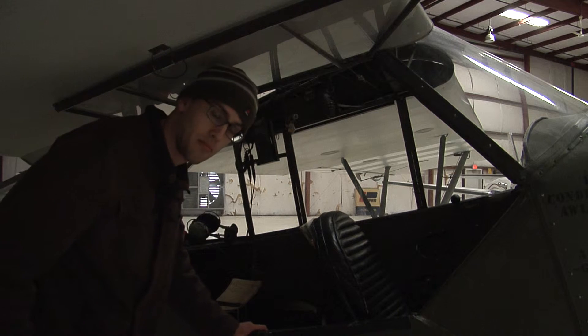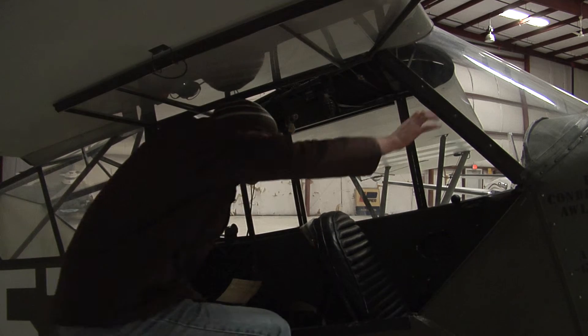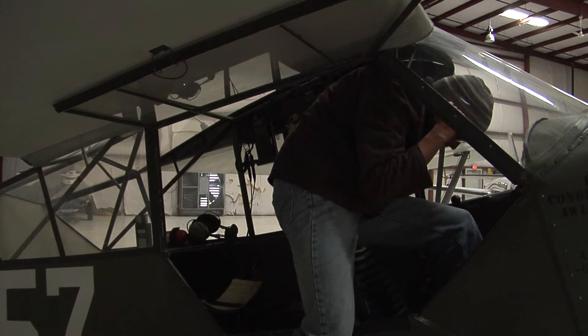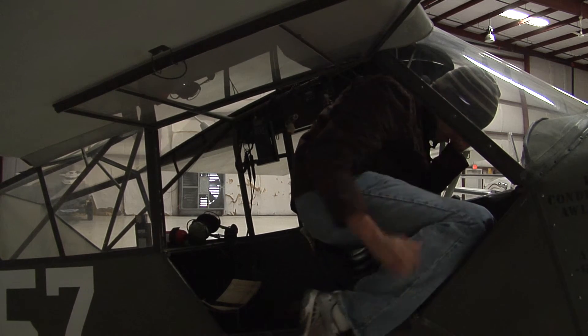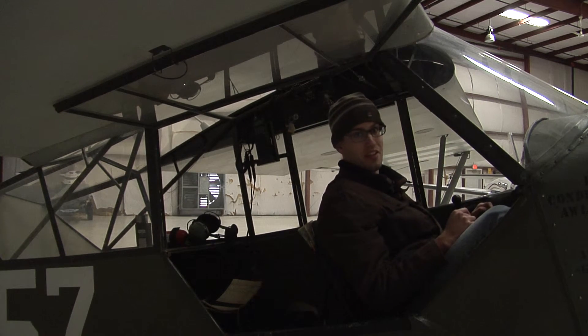These old planes are pretty small, and even getting into one can be difficult — as you can see.